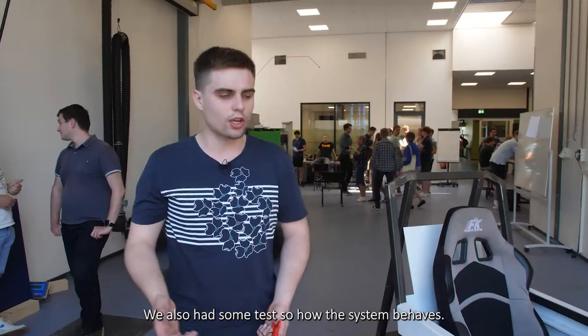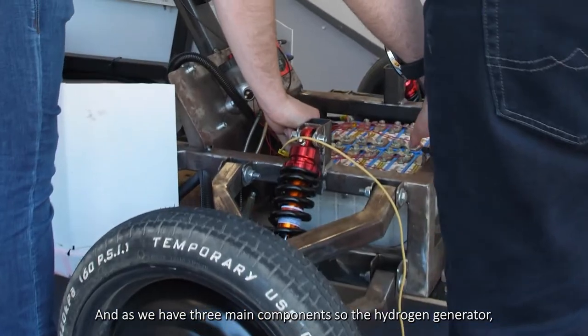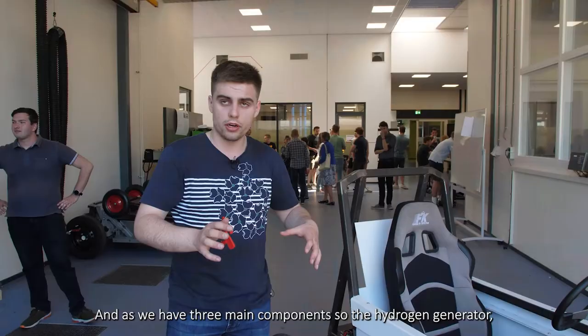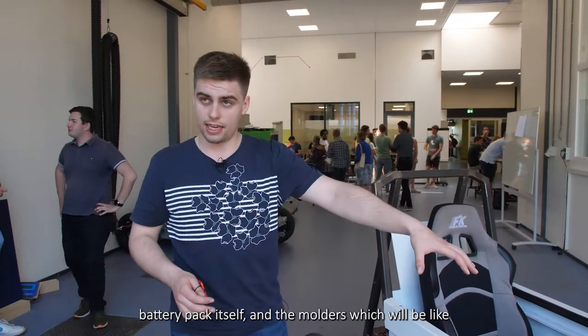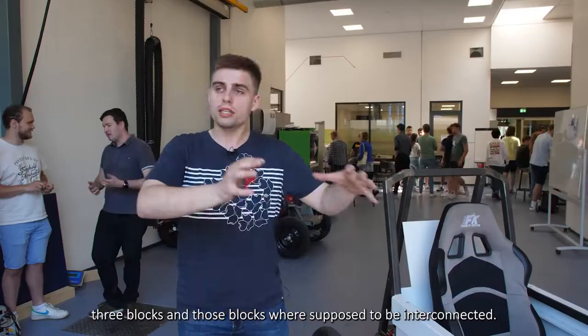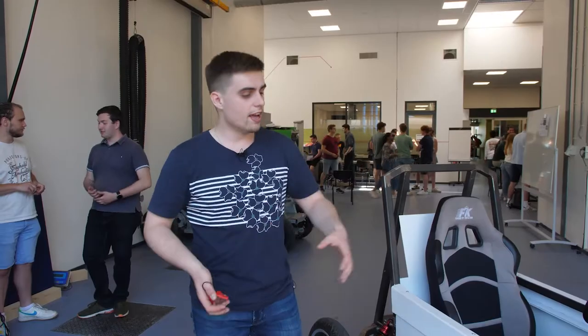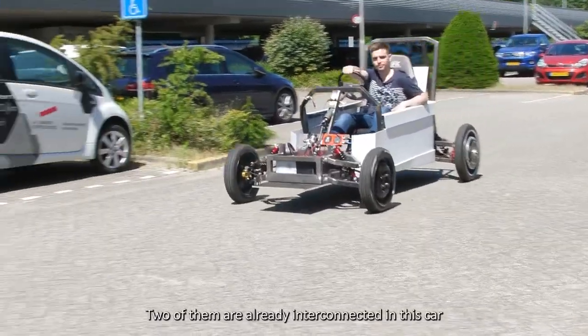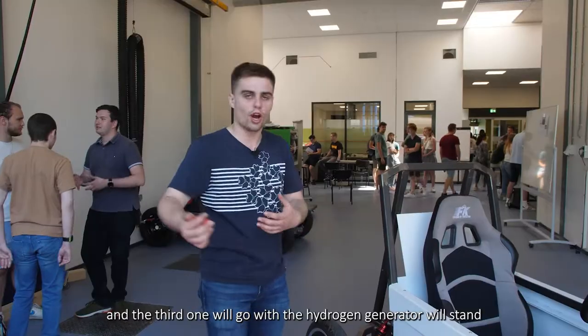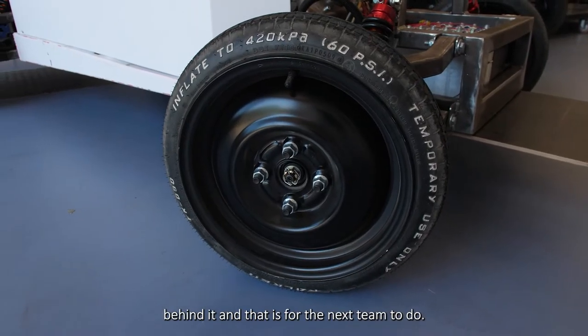We also ran tests on how the system behaves. We had three main components: the hydrogen generator, the battery pack itself, and the motors — three blocks that were supposed to be interconnected. Two of them are already interconnected in this car, and the third one, the hydrogen generator, will be connected by the next team.